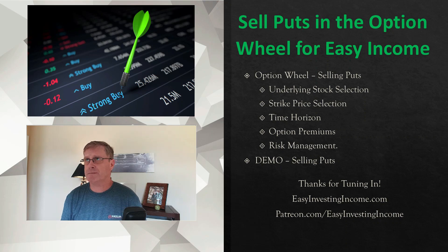I've been selling options a long time. I started with covered calls, but about three years ago I decided to learn the right way to actually sell options. I learned about the option wheel and it became probably my favorite strategy. It's really several strategies in one and you start off with selling puts.